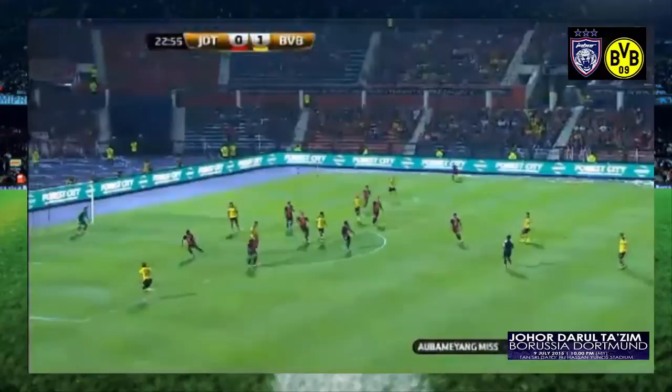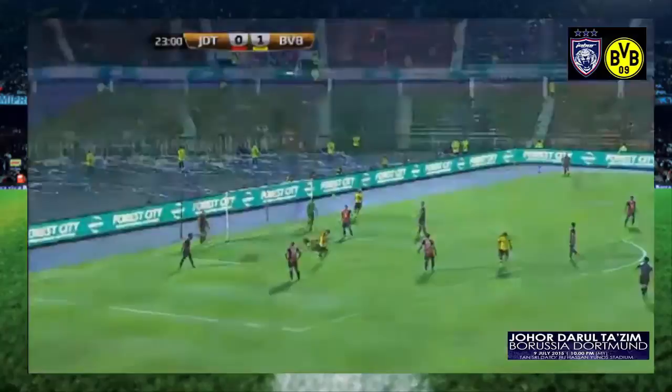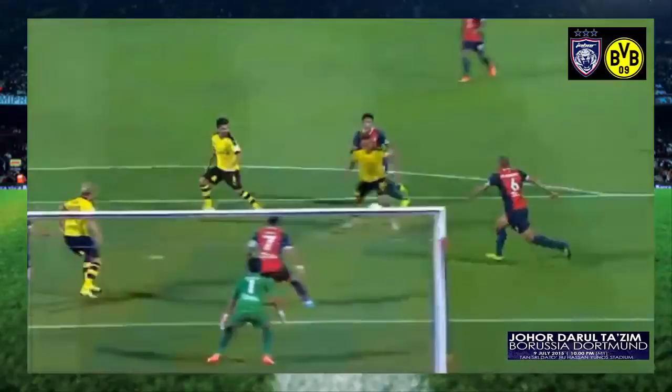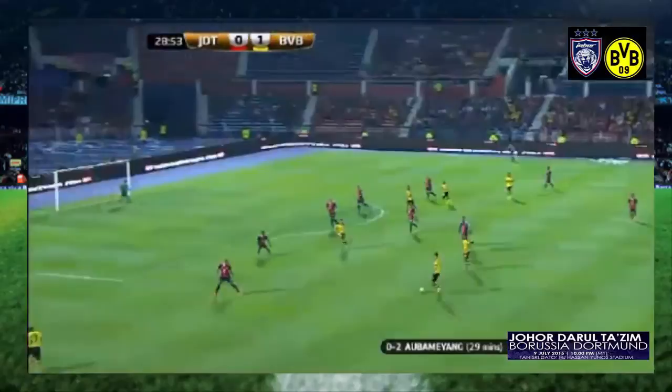And then Dortmund teeing it up twice for Pierre-Emerick Aubameyang. Schmelzer with the cross, nodded it well wide. And then again, Schmelzer rolling it forward. Mkhitaryan with the cross. Aubameyang, great first touch, but the second frotted it wide at that far post. He would have his moment though, and it wouldn't be far away.